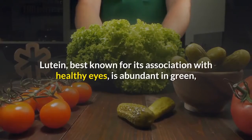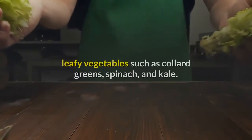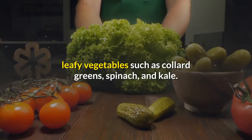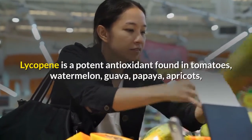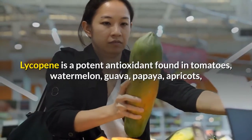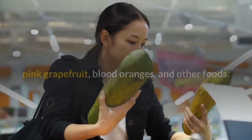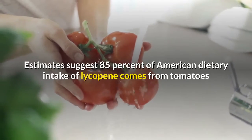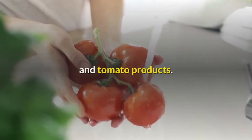Lutein, best known for its association with healthy eyes, is abundant in green leafy vegetables such as collard greens, spinach, and kale. Lycopene is a potent antioxidant found in tomatoes, watermelon, guava, papaya, apricots, pink grapefruit, blood oranges, and other foods. Estimates suggest 85% of American dietary intake of lycopene comes from tomatoes and tomato products.